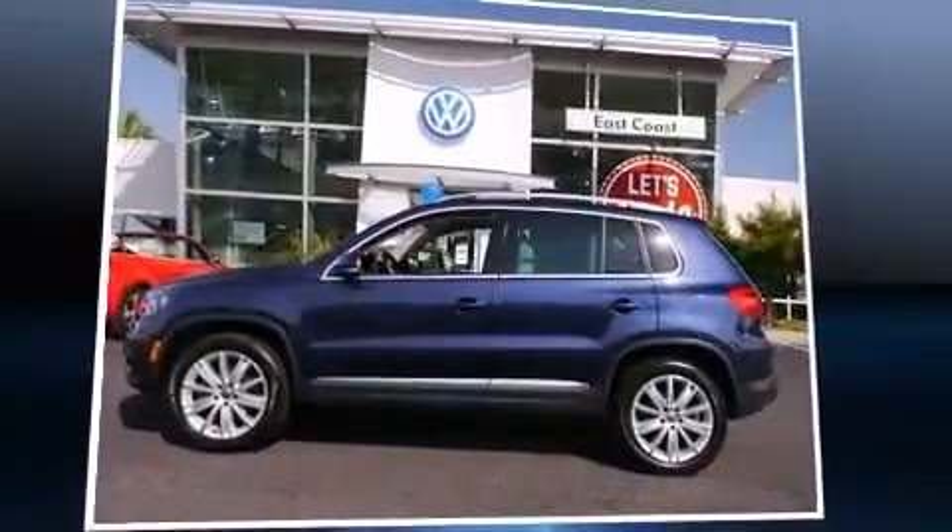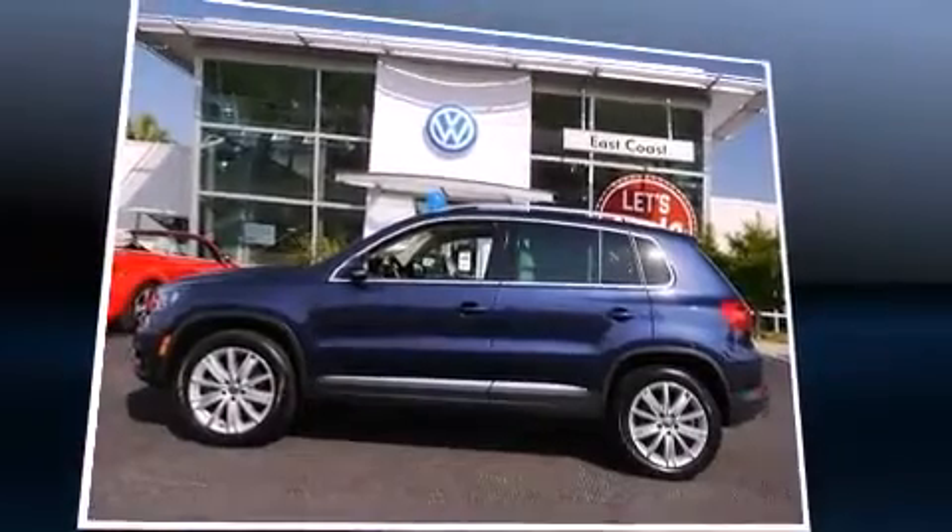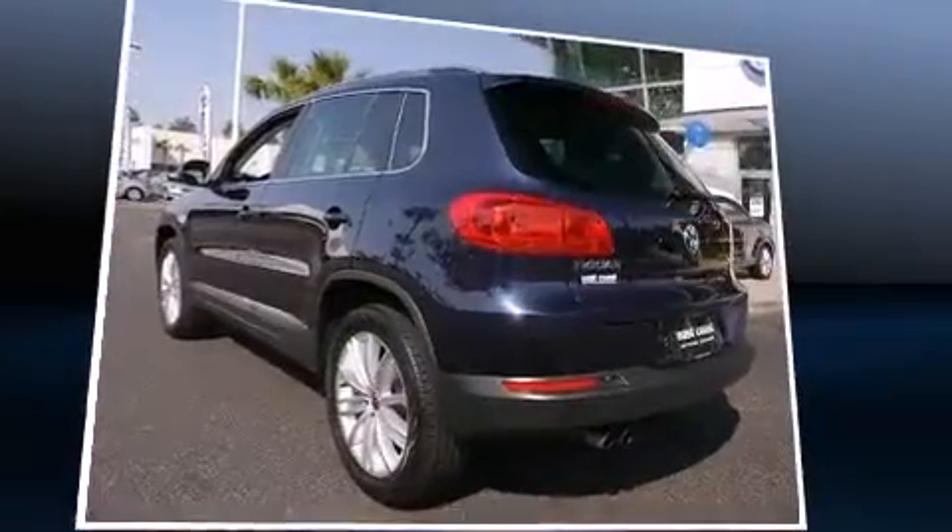Step into the 2012 Volkswagen Tiguan. With fewer than 25,000 miles on the odometer, this four-door sport utility vehicle prioritizes comfort, safety, and convenience.